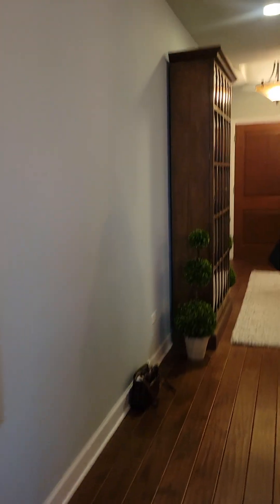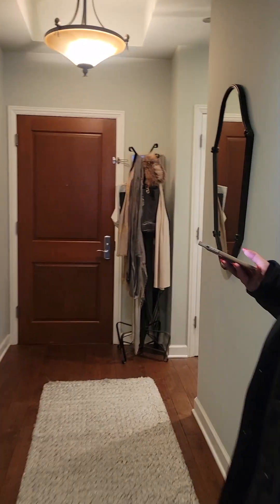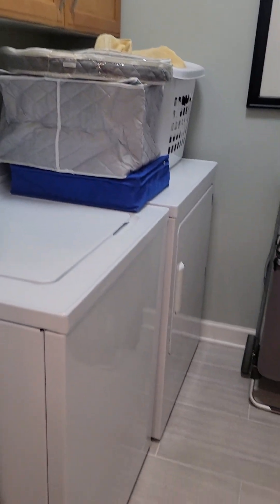Does it have laundry in there? You bet. I'm just going to videotape that — right behind you. There you go, it's right here. A closet on the left. Pantry — kitchen pantry right here. And then here is your side-by-side washing machine and dryer. And that'll do it.